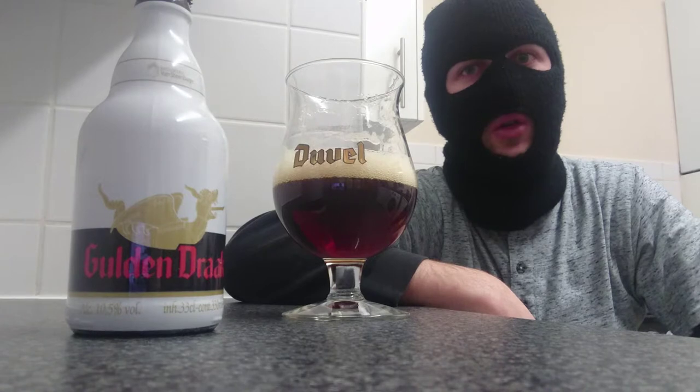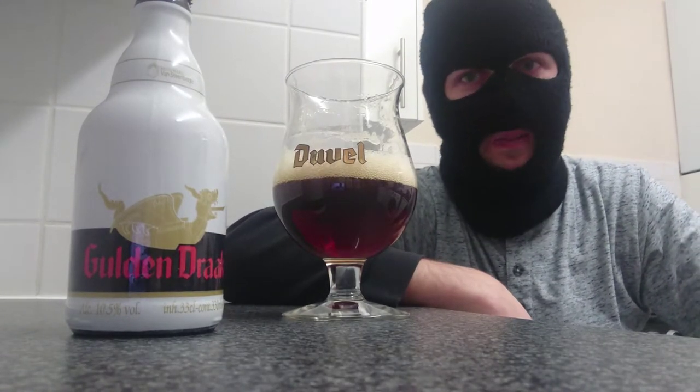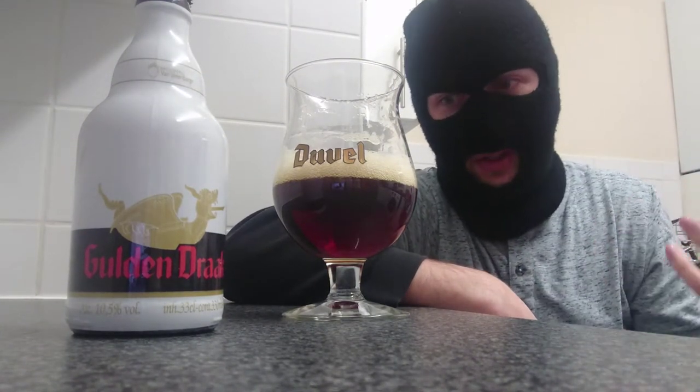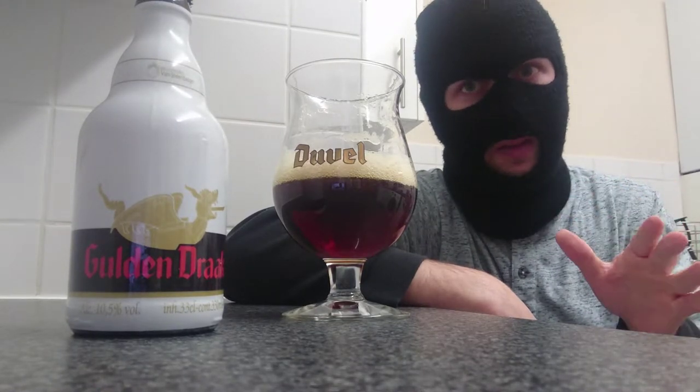Oh man, that's good. That is real good, that is class. One year — an outstanding, well, flavor — it's just wow. The alcohol hit comes straight away, doesn't mess around.